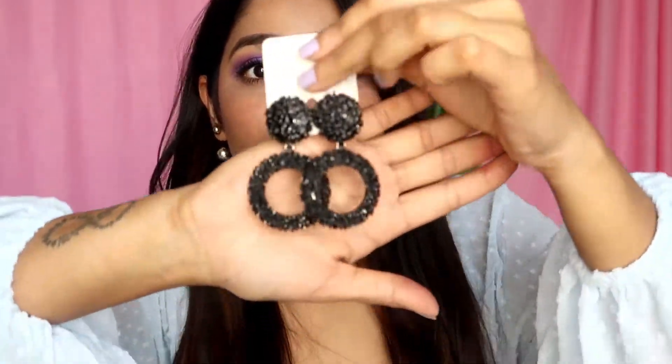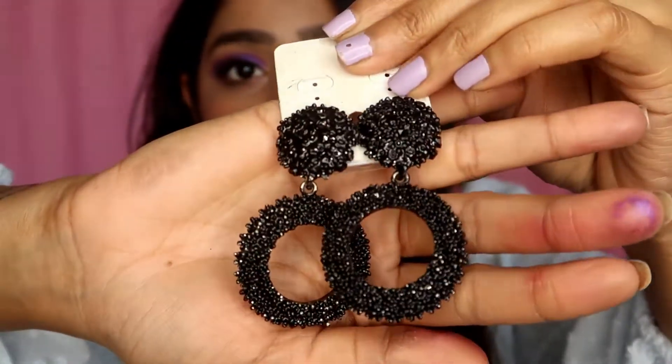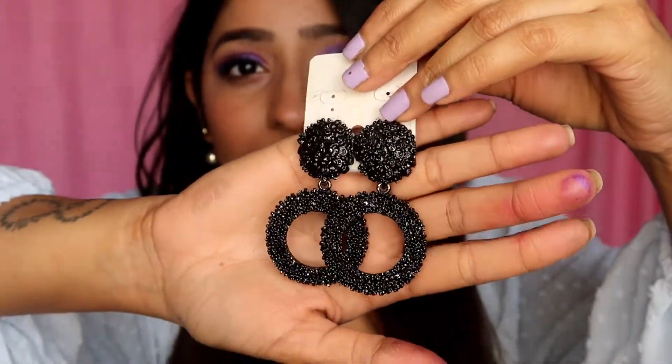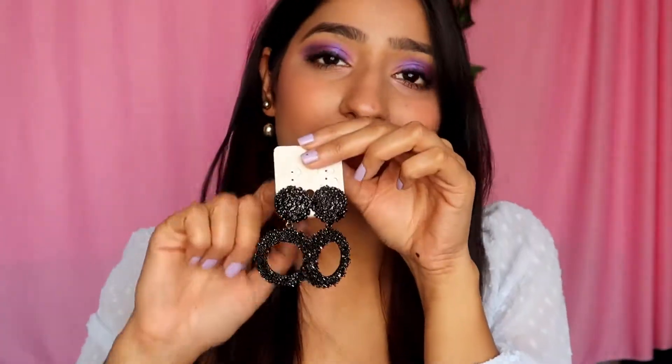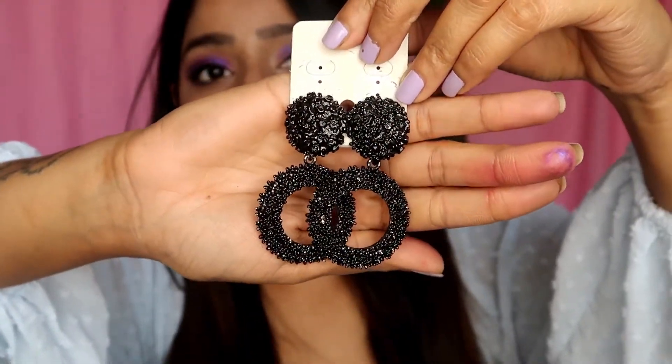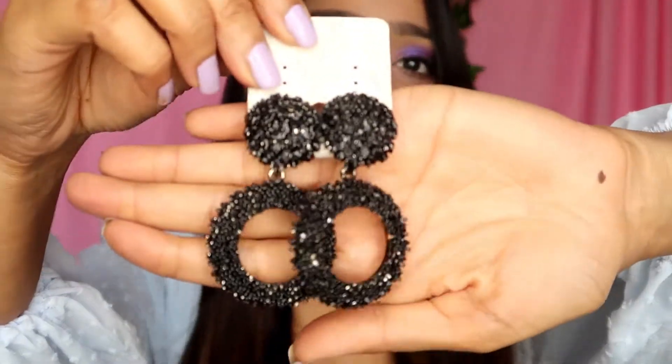The next pair is very versatile — it can go with a western outfit as well as something indo-western. These are textured earrings in black metal and they look really beautiful. The only downside is that they're quite heavy, so if you're going to a party this is a great pick, but for a casual day out this won't be it. They're very fancy so you'd want to wear them to some event — but pretty gorgeous.